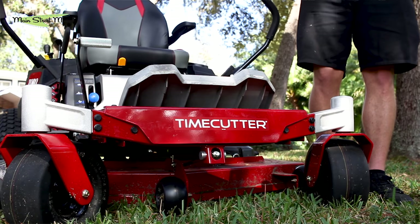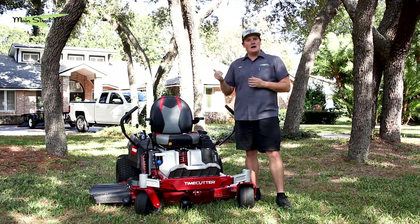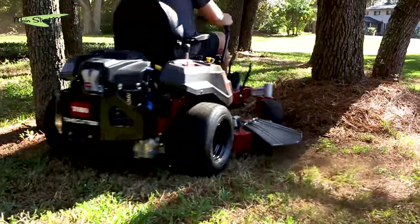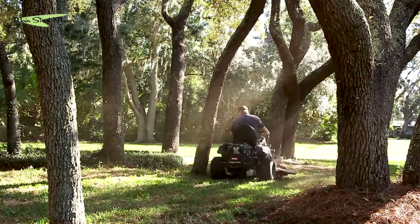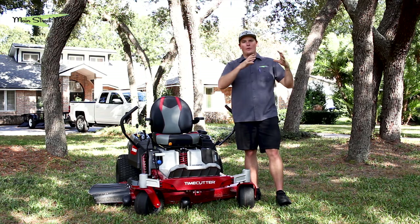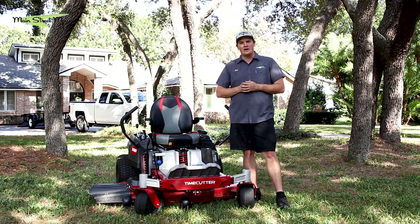The Toro engine ran perfectly. I love this twin-cylinder engine — it's powerful, runs well, quiet, smooth, and reliable. It cranks right up. I think it's a fantastic engine and I love that Toro has been making it. I'd love to see it on a Grandstand and all kinds of other products — even as a bolt-on kit for various scenarios — because that engine is just cherry.